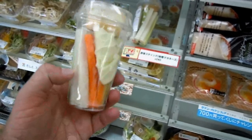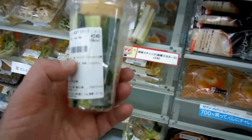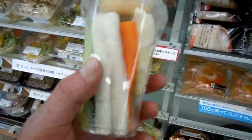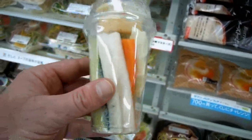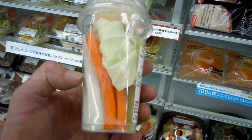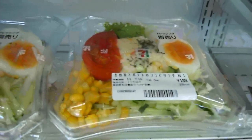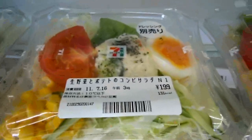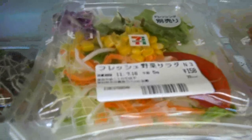Hey guys, another video for the food and eating in Japan playlist. A bit more healthy food from the convenience store — got some cucumber, radish, carrot, and lettuce with a tasty sauce to go with it, about 240 yen, so around three dollars. And then a variety of mixed salads up here, about 200 yen, so around two dollars fifty.